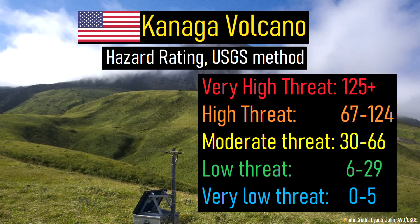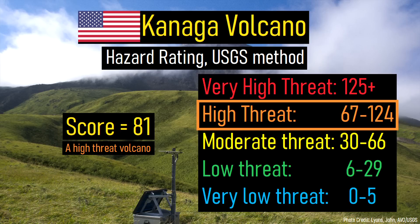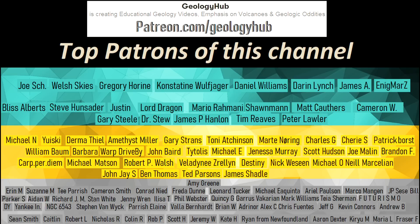Thanks for watching! If you would like to request a specific topic, please leave a comment below. Additionally, I would like to thank my new patron T. Parrish for supporting this channel.